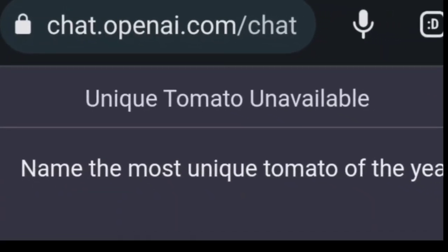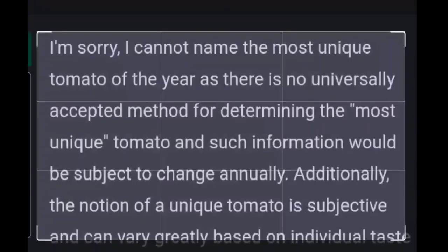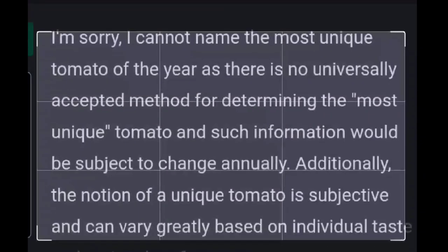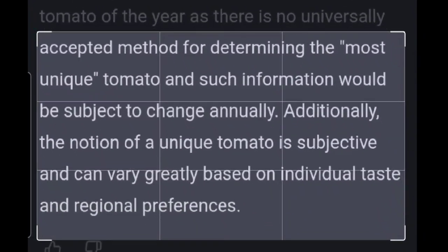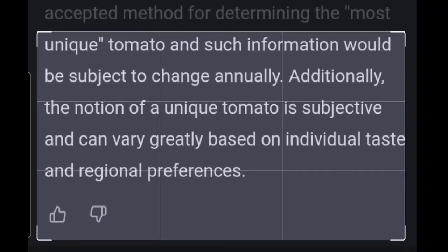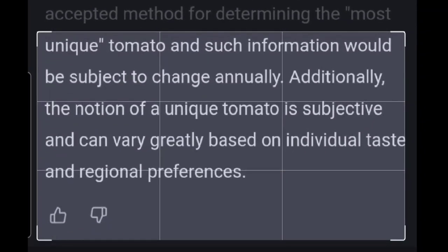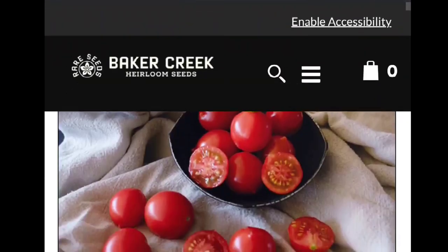I asked ChatGPT to name the most unique tomato of the year, and not only did it say it was sorry it couldn't name that for me, it then proceeded to tell me that the notion of a unique tomato is subjective and can vary greatly based on individual taste and regional preferences. So after feeling sufficiently judged by an AI robot,